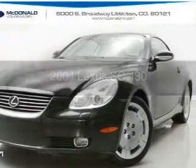This is a used 2004 Lexus SC 430. It's powered by rear-wheel drive, an 8-cylinder engine, and a 5-speed automatic transmission.